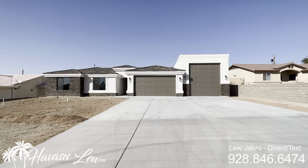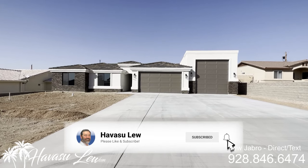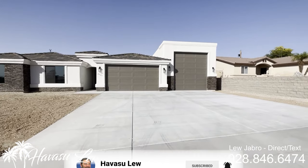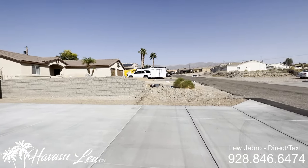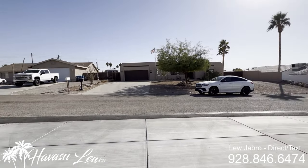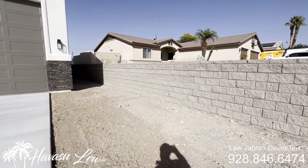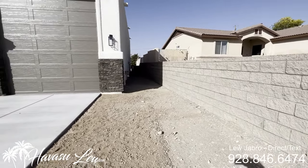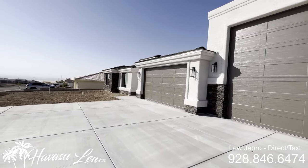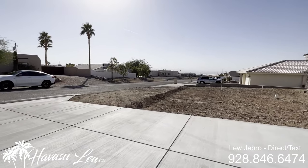Alright guys, this is 3521 Regal Drive. This was just completed — they're just waiting for some landscaping and tying up some loose ends, but it is move-in ready. Just listed for $709.9, been on the market just about 10 days before Thanksgiving. Looks like they're the ones that put this block wall in. Nice stonework on the front. Nice south side location — there's a lake shot down the street.